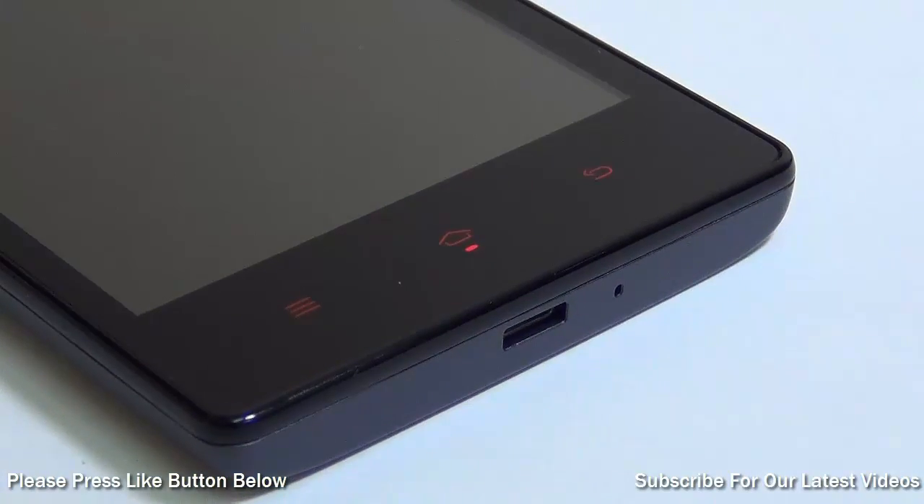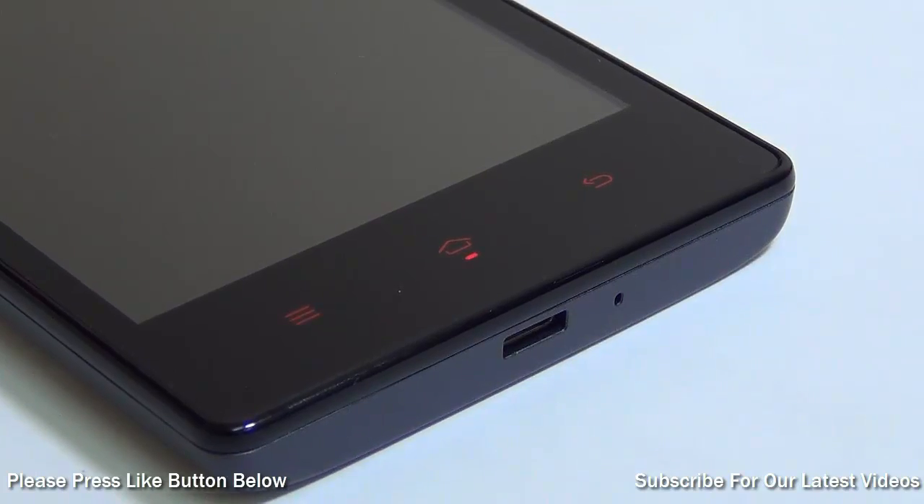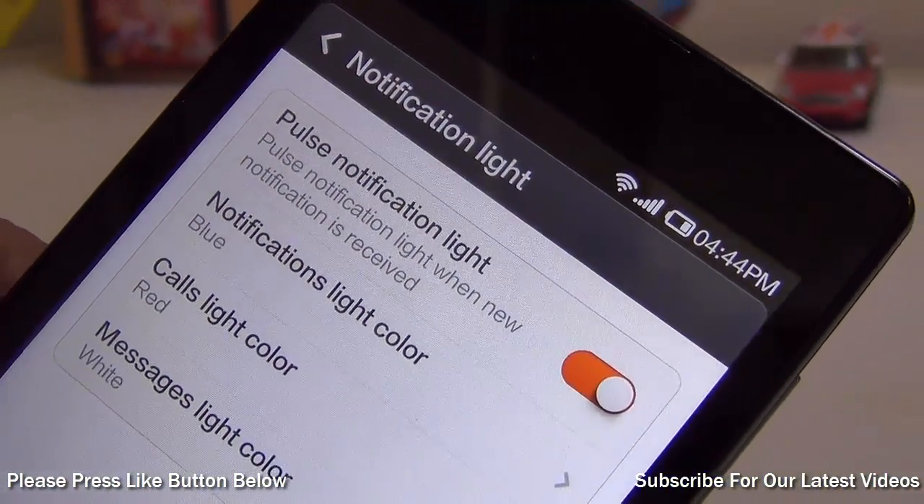Reason number 4 is that it gives you cool LED notifications, which are below the home button — a nifty and useful feature.